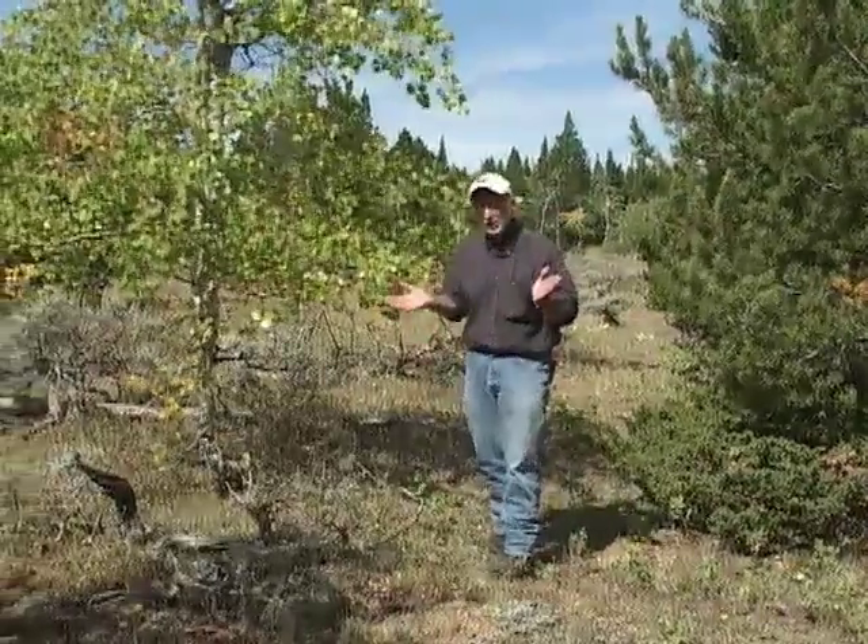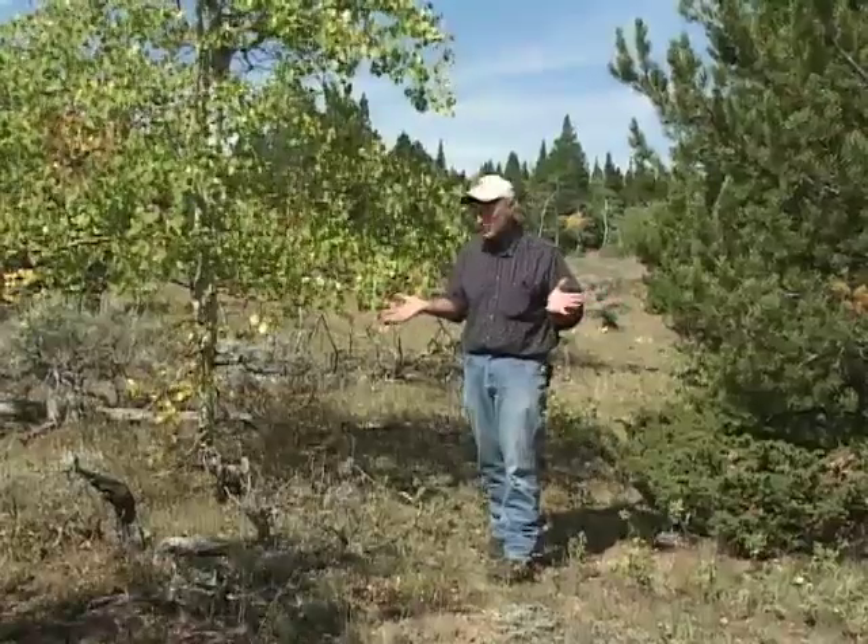Wyoming's mountain forests are tremendously diverse. For example, just within 30 feet of me are six different tree and shrub species.